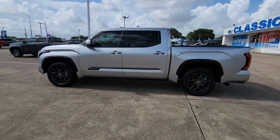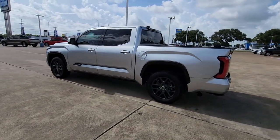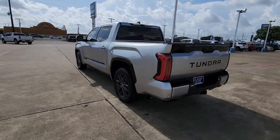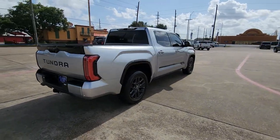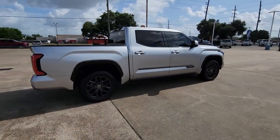Get a feel for the 2022 Toyota Tundra. With less than 20,000 miles on the odometer, this vehicle provides excellent value. Get the job done in comfort and style in this tough-built Tundra.